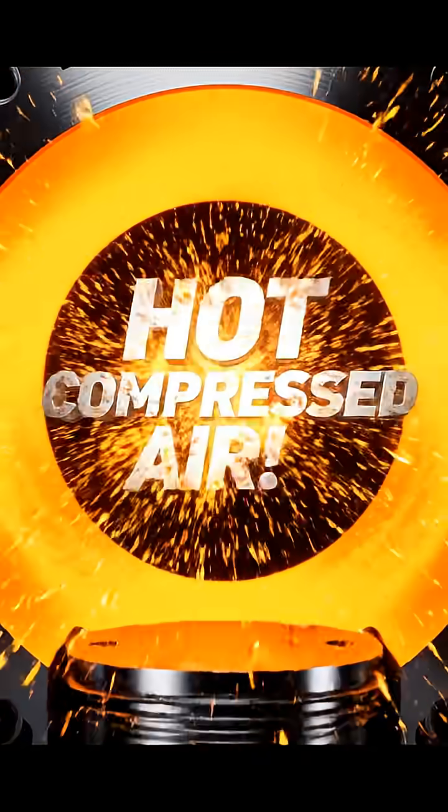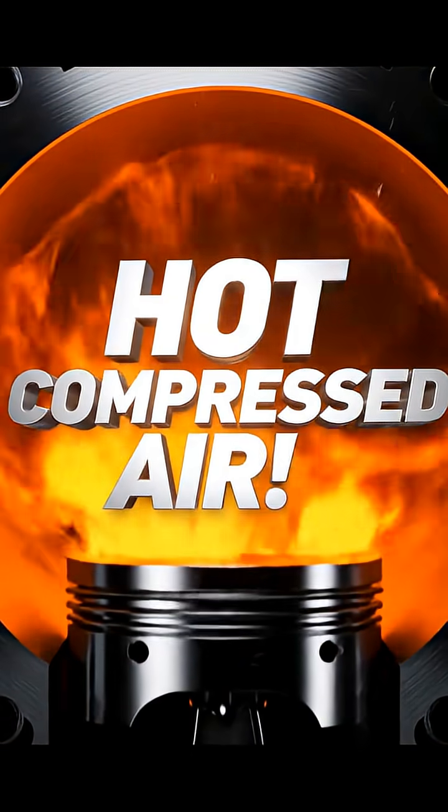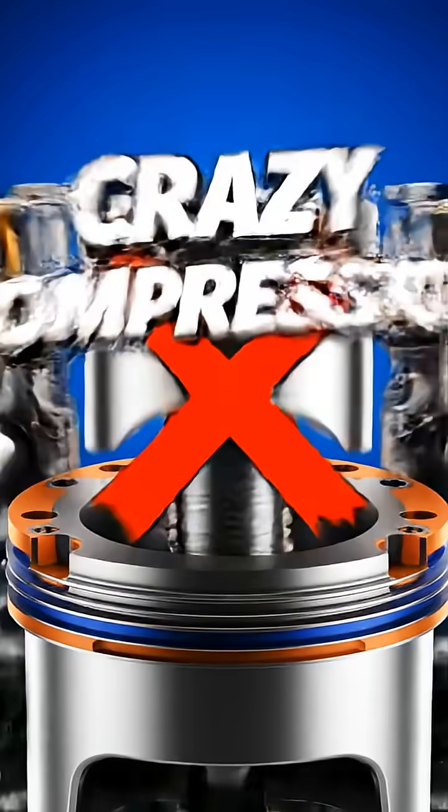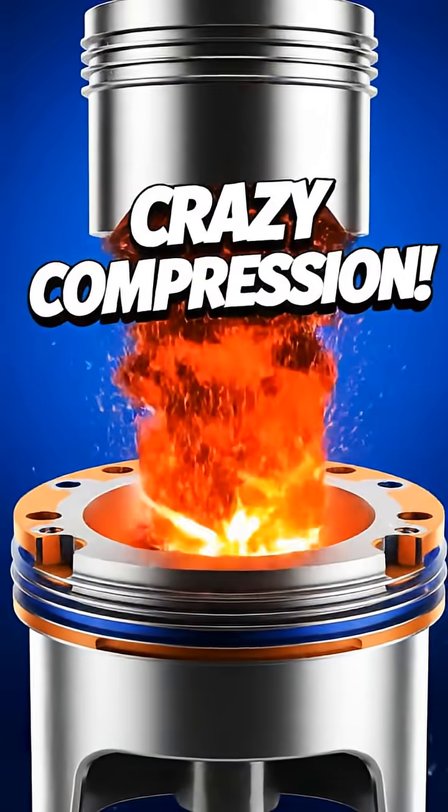A fine mist of diesel fuel is injected into that super hot compressed air. Forget spark plugs — diesel engines are all about compression.